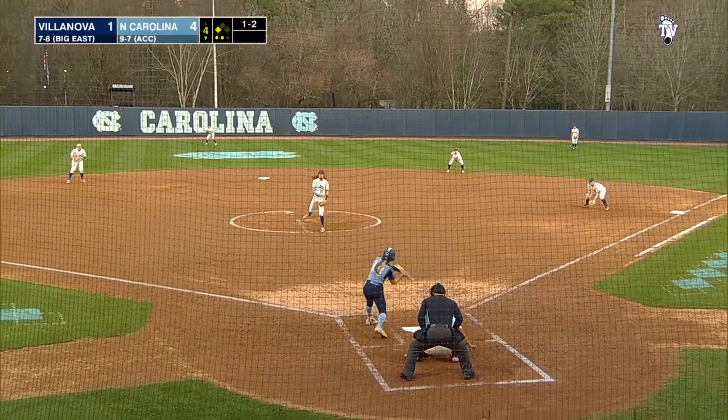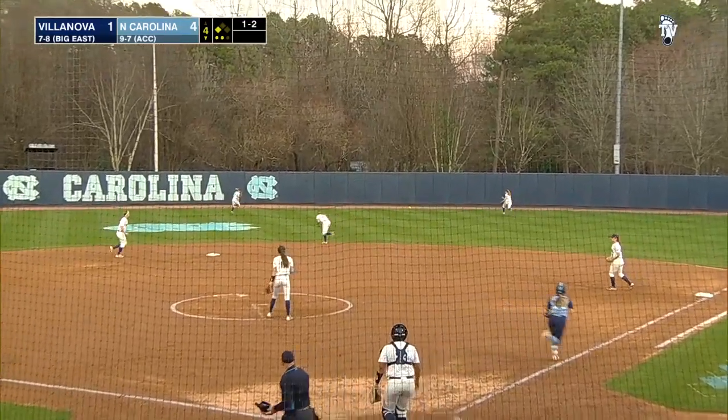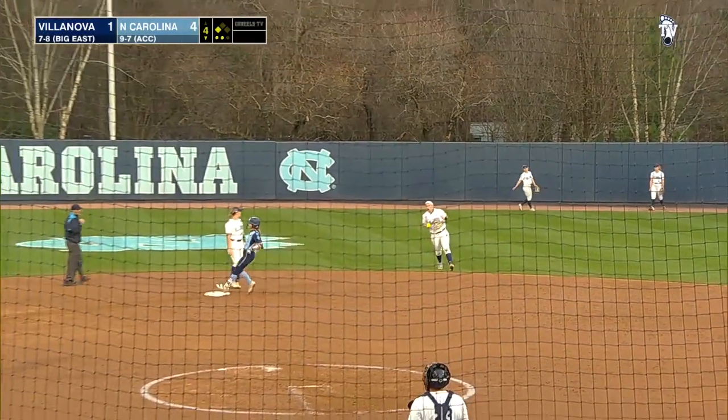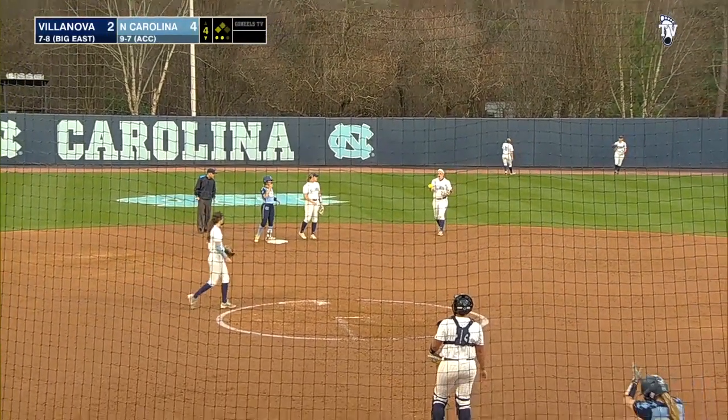First pitch today at Anderson Stadium. Joubis has another RBI. That ball chases all the way to the wall. The two-out rally continues for the Tar Heels.